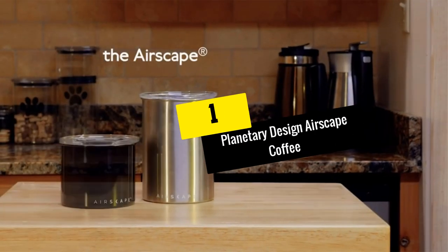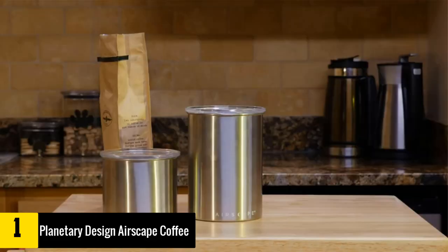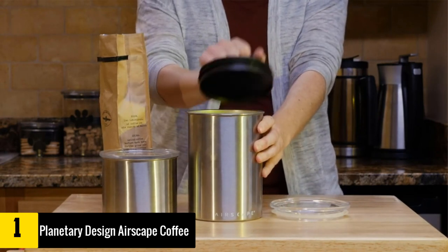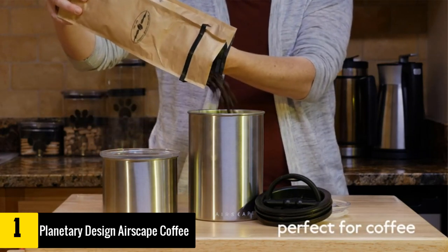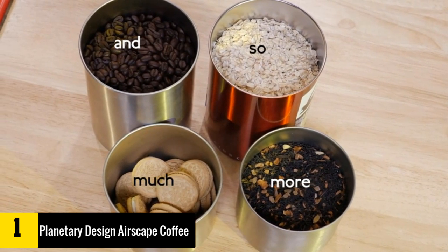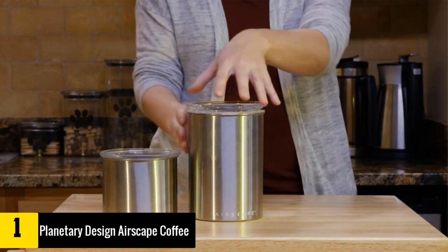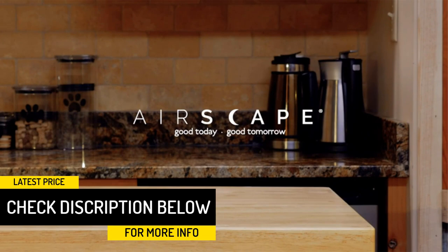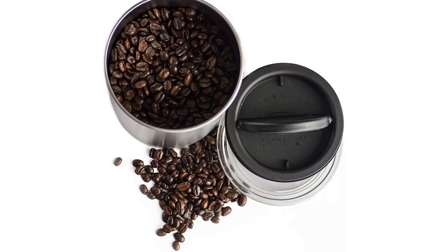And finally at number one, we have the Planetary Design Airscape Coffee Storage Canister. With its stainless steel build, this model looks especially smart, but it is not just a pretty face. It boasts a special air-release valve that forces oxygen out instead of trapping it inside. Even when the canister is only half full, any air that finds its way in when it is opened will immediately be forced out again, allowing you to enjoy perfectly fresh coffee for much longer.